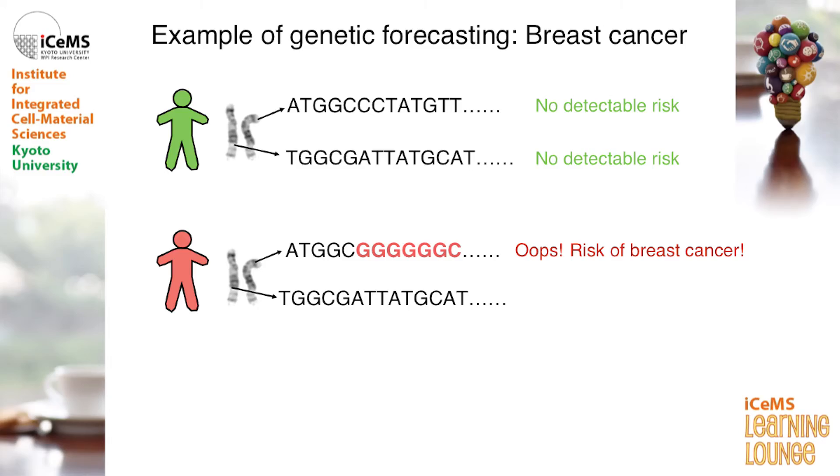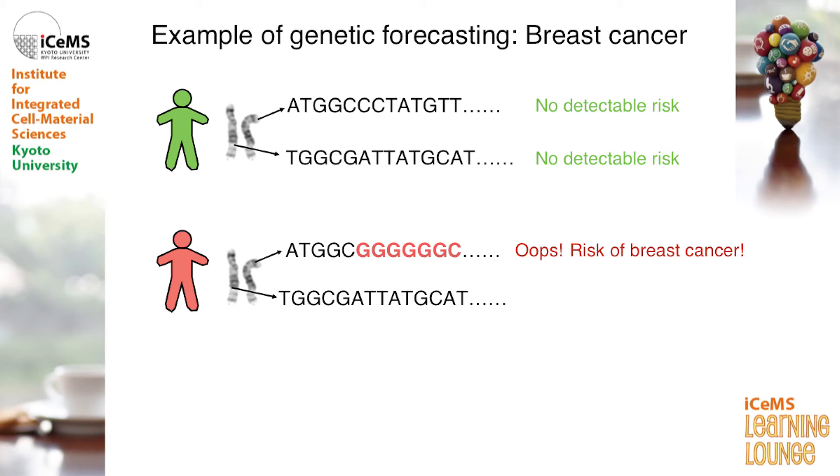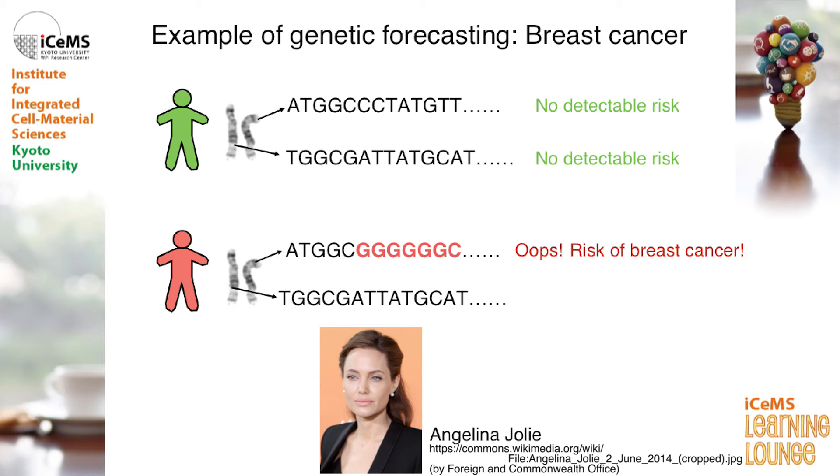One very well-known example of this type of genetic forecasting is breast cancer. The molecular mechanisms of breast cancer have been quite well studied, so we know which genes are associated with it. If you had an alteration in your DNA, then you know that you have a pretty good chance of getting breast cancer in the future. As you probably already know, the famous actress Angelina Jolie has this alteration in her DNA, and this made her decide to undergo breast removal surgery even before she got cancer, just to avoid this risk.